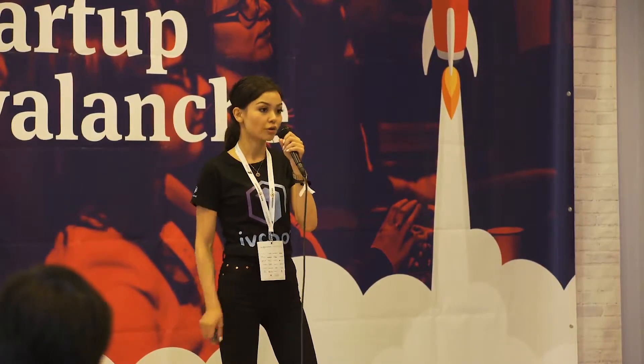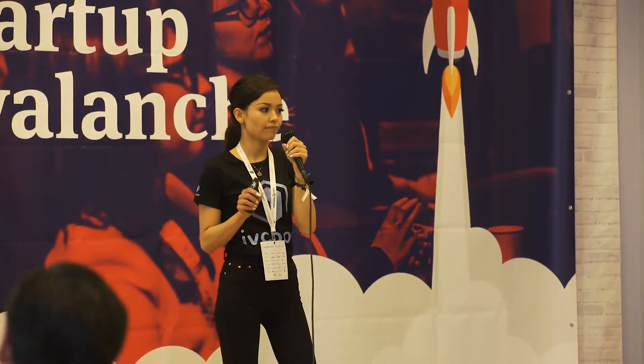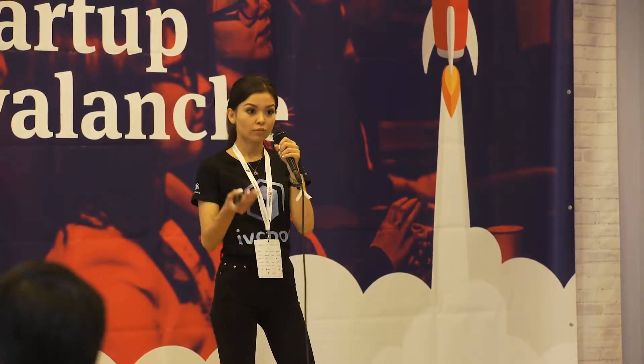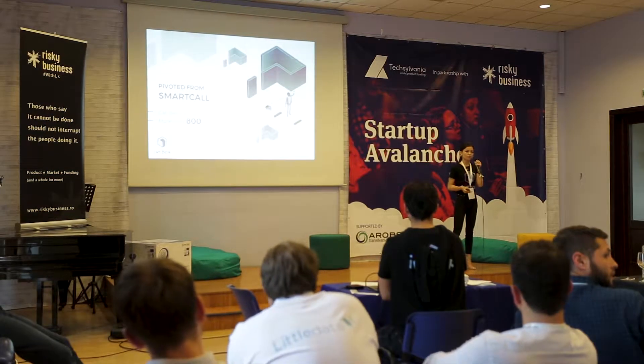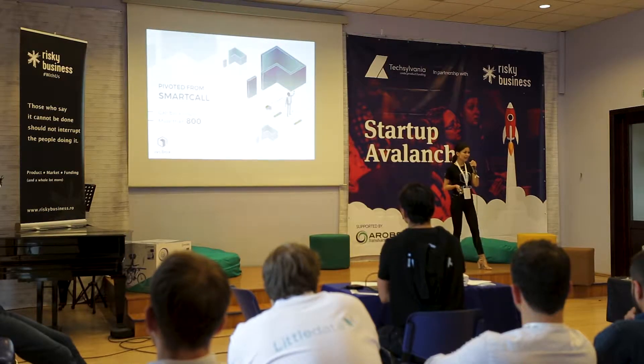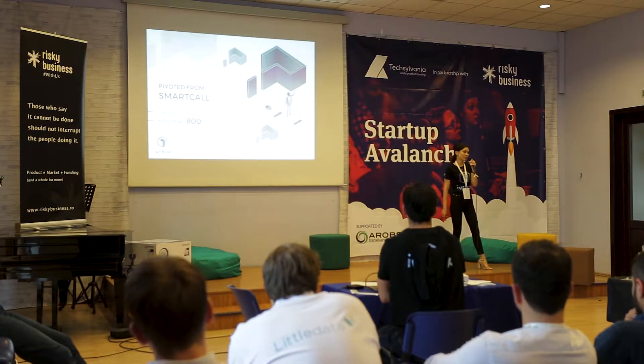How was IVC Box created? Back in 2015, we launched a callback widget called Smart Call. Smart Call allows a visitor of the website to leave their phone number on the main page and get a callback in 15 seconds. Currently there are more than 800 companies using Smart Call. A few of our clients requested improvements to bring them closer to their customers, so we added a video call. After researching the market, we realized the actual need for such a tool, and with all this in mind, we created another widget and called it IVC Box.